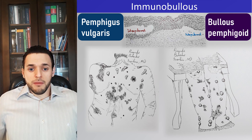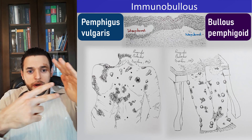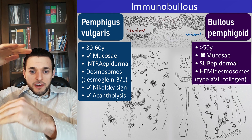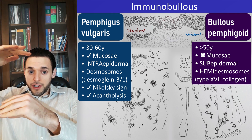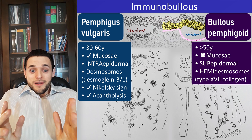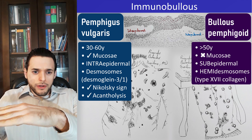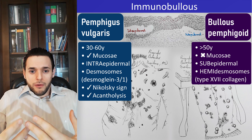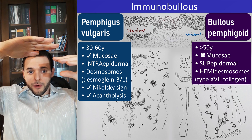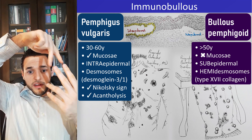The location of the bullae has everything to do with which structure is being targeted by autoantibodies in these autoimmunobullous diseases. Since the bullae in bullous pemphigoid are subepidermal, the targeted structure functions in preserving adherence between the epidermis and the basal lamina. We are talking about the hemidesmosomes — mostly the type 7 collagen portion. In pemphigus vulgaris, the intraepidermal bullae derive from destruction of a structure inside the dermis responsible for attaching dermal cells to each other — that is the desmosome.